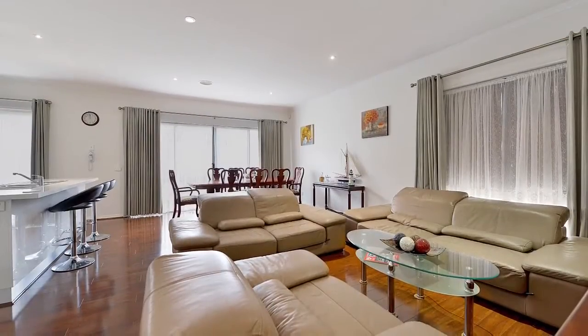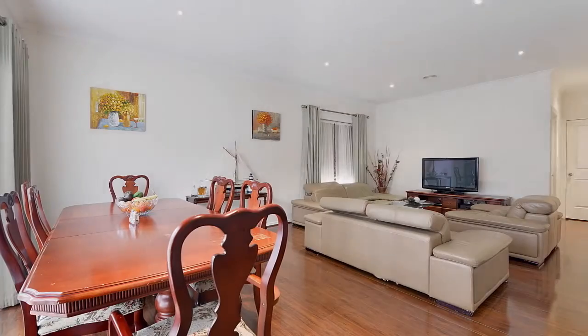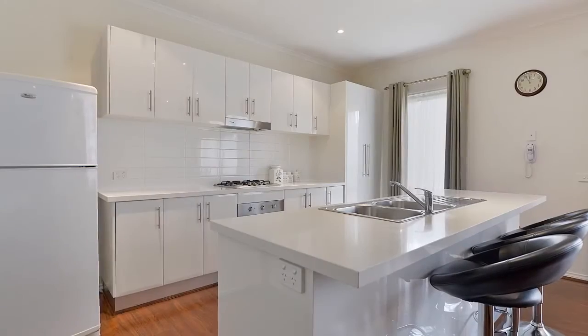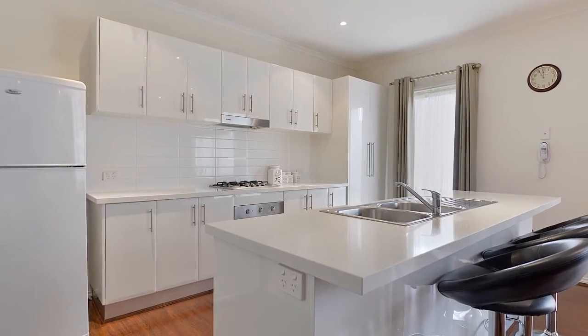Impressively maintained throughout its short life, the home features a formal lounge that is complemented by an open family meals area and a timeless all-white kitchen with stone benches, gloss cabinetry and Blanco stainless appliances.